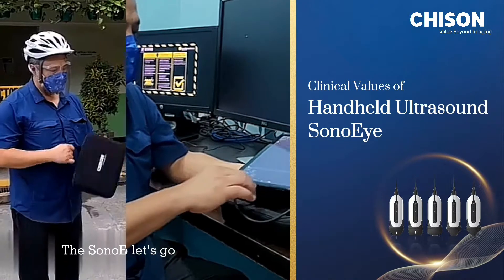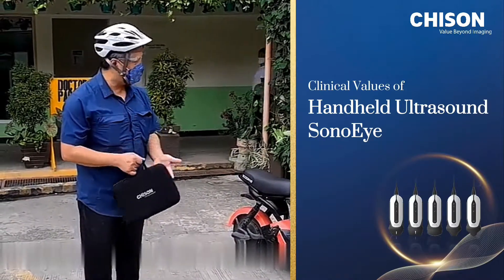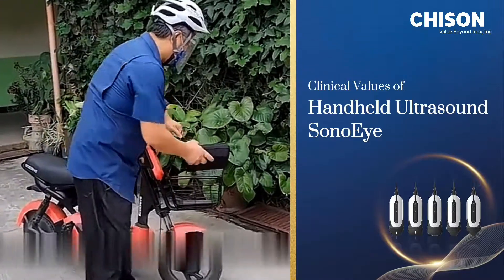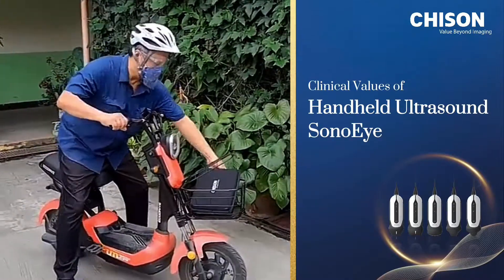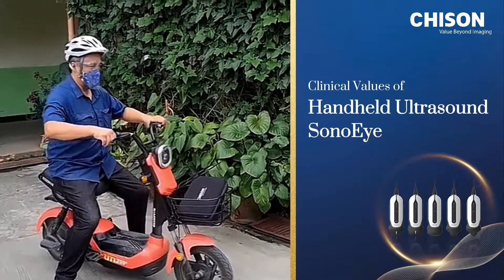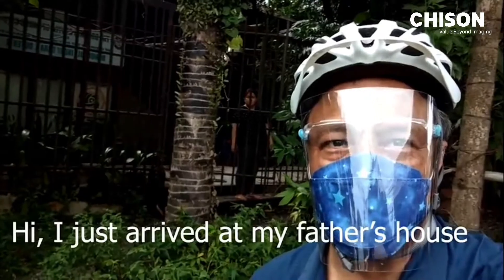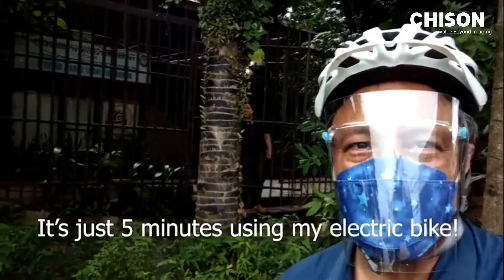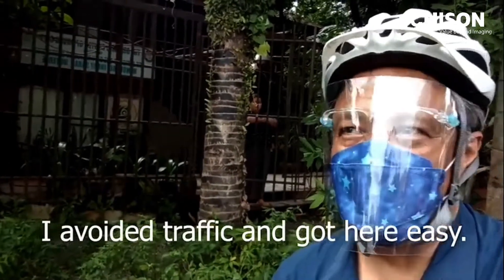The ultrasound is convenient. I have to go home for a house call on my dad — I just load it up. I just arrived at my father's house. It's just five minutes using an electric bike, and I avoided traffic and got here easily.